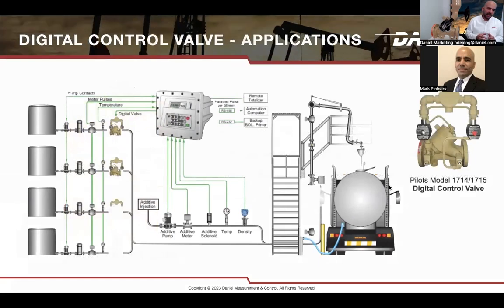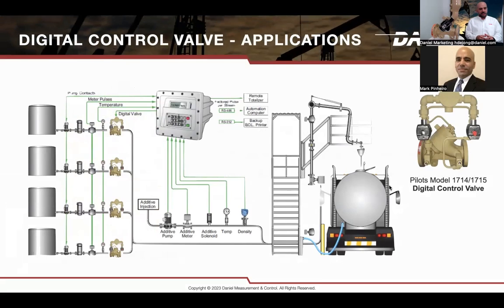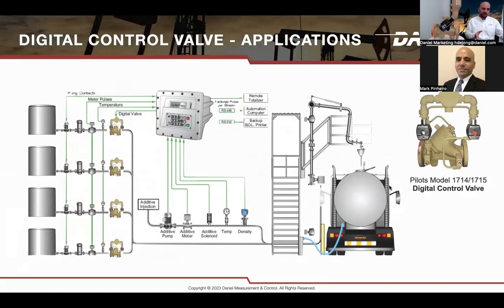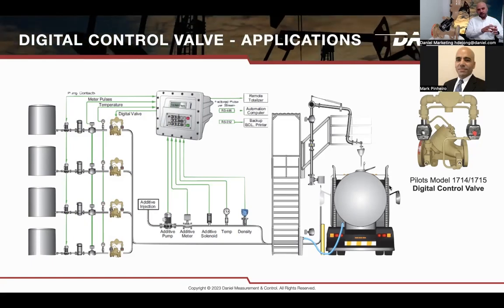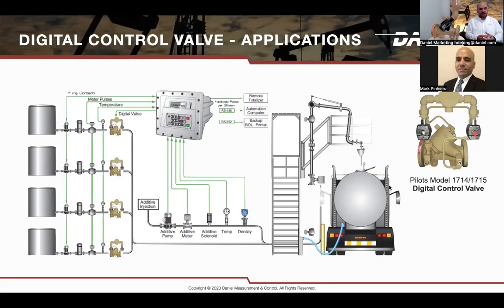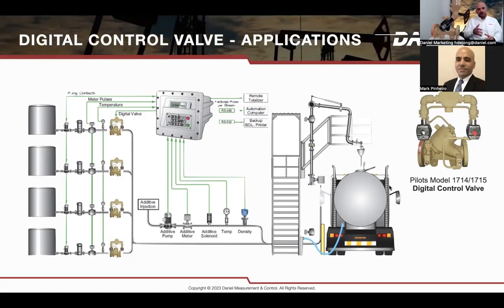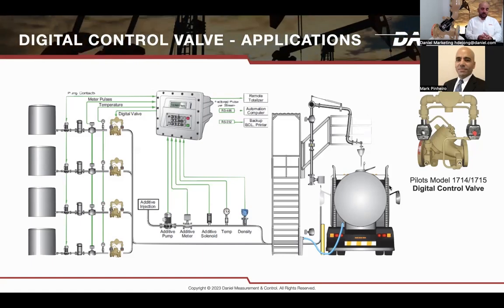A common application is a marketing terminal multi-loading setup, where the 788 is used to load product into a tanker truck. All valves are connected to a preset that takes flow rates from a flow meter — a turbine meter or other type — and gives commands to the valves. The valves open and close quickly to adjust and maintain the same flow rate throughout the process. You can load different products: different grades of gasoline, diesel, and other refined products. You always get the right volume and flow rates, and at the end you get a receipt to close your transaction.